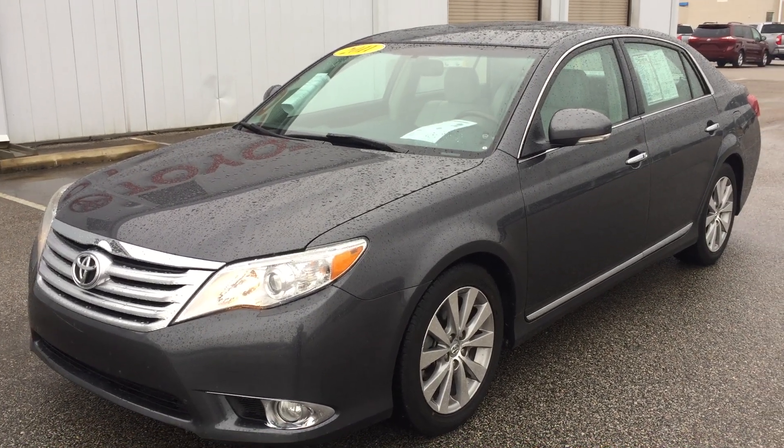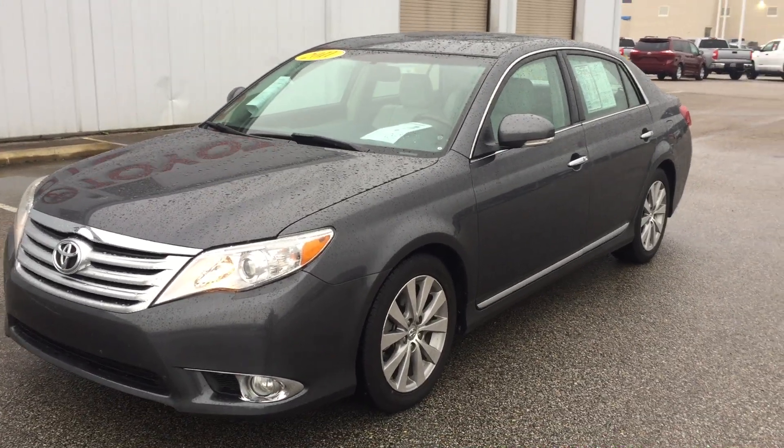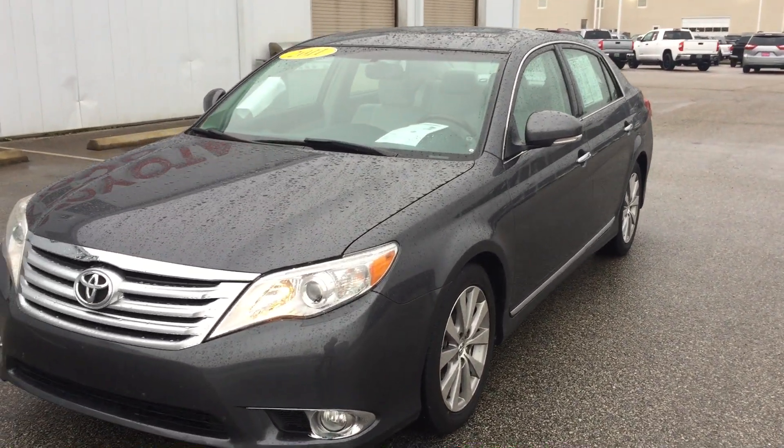Good morning, Stephanie. This is Rob Jones with Sunny King Toyota. I just want to present this 2011 Avalon that you're inquiring about.